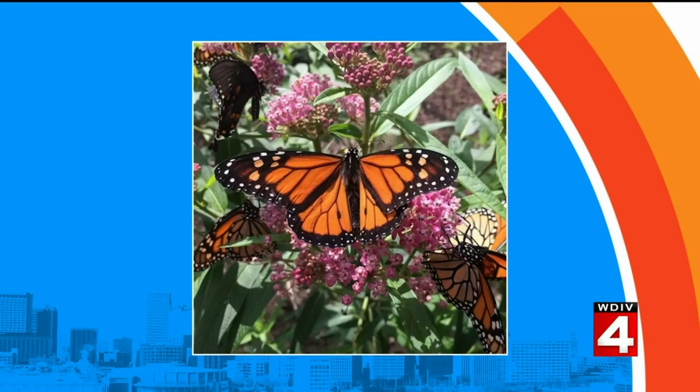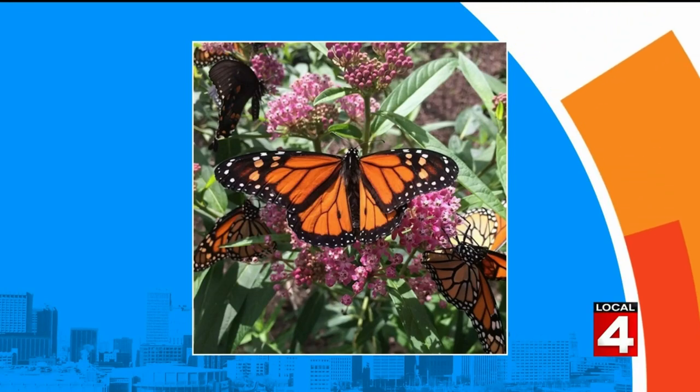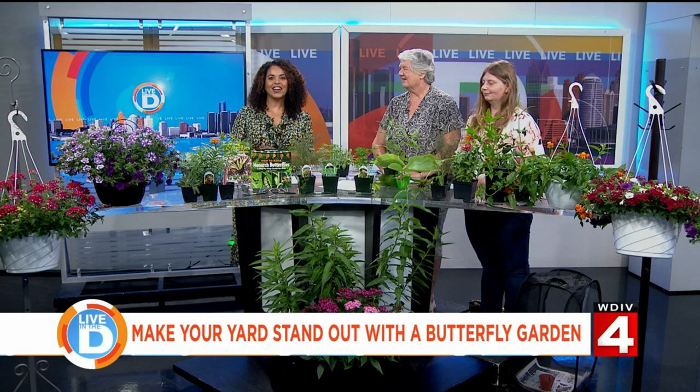Want to make your yard stand out? There's a completely different kind of garden that could make your home shine. We are talking about creating a butterfly garden. To find out how you can attract beautiful butterflies to your yard, we are joined by Debbie Barson and Carol Chandler from Barson's Greenhouse in Westland.